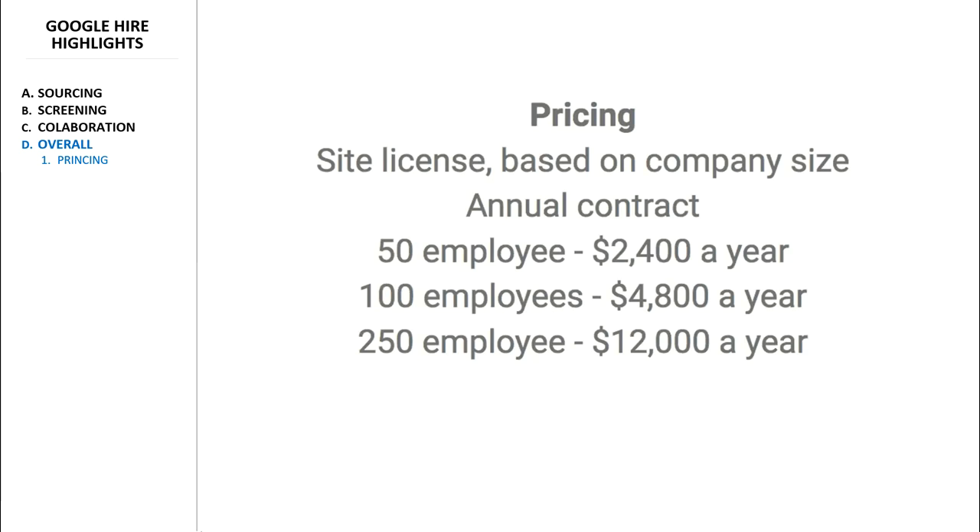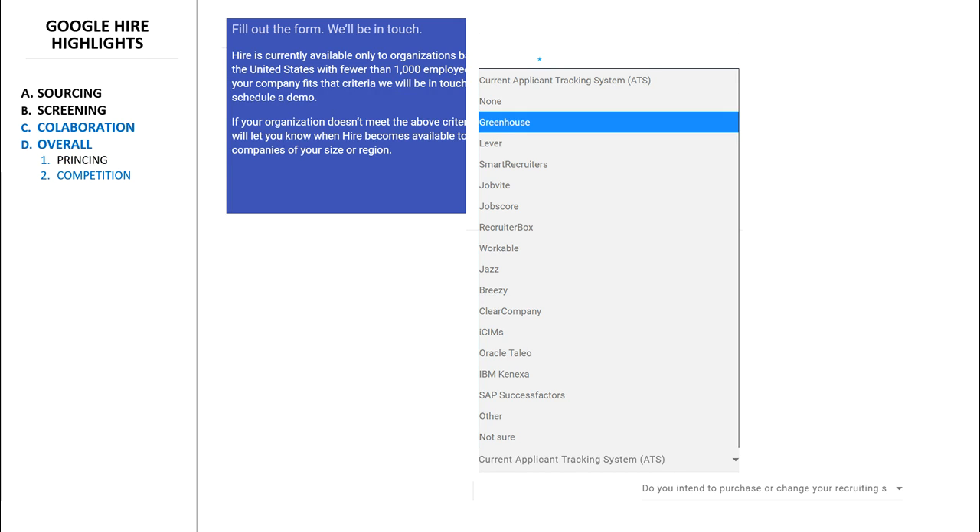As I said in the beginning of the video, Google Hire is essentially an enterprise-grade applicant tracking system with a consumer interface. There's basically no learning curve if you've used such software before. What I consider to be the main selling point here, as with all G Suite products, is their price. Hire also makes it crystal clear who their competition is as soon as you sign up for their demo.